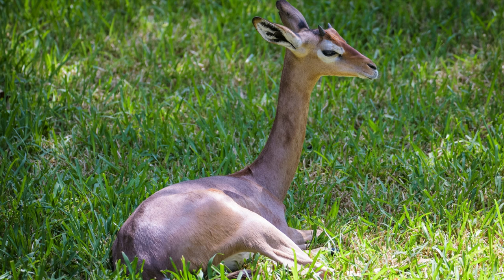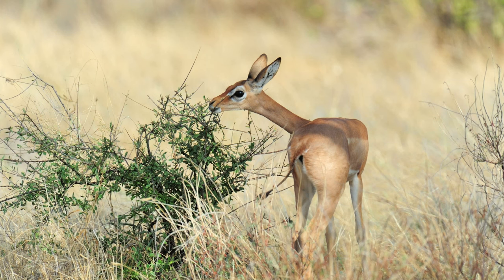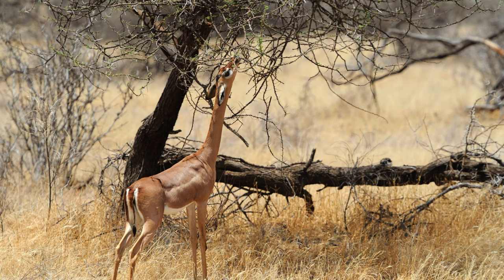Both males and females engage in scent marking to communicate with each other. They have scent glands near the eyes and on the hooves, and they may rub their bodies against trees and bushes to leave scent markings.